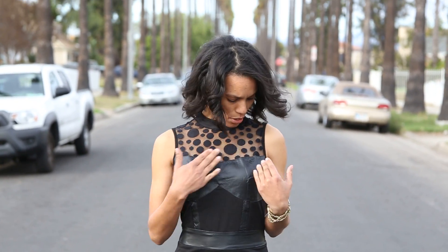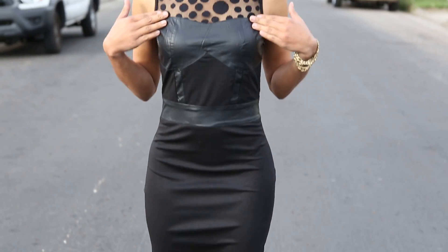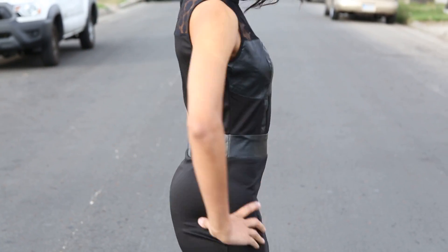ClassyCassie.com back with one of our dresses. This is actually a sleeveless dress with a nice mesh on the top of it. Little cute polka dots on it. It has faux leather that actually goes on the top and around the dress. Take a look at the top.